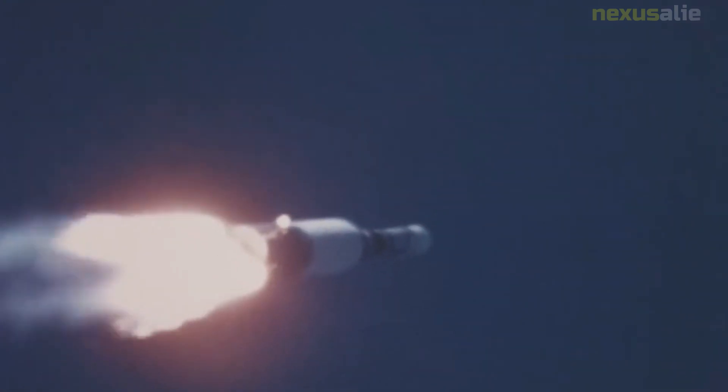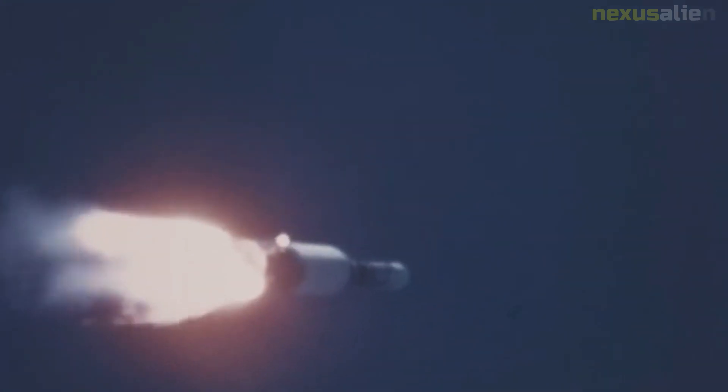One of the most significant images captured by Lunar Orbiter 2 was the first photograph of the Copernicus crater, which is one of the largest and most visible craters on the Moon. The photograph showed the rugged terrain surrounding the crater and provided valuable information about the Moon's geology.